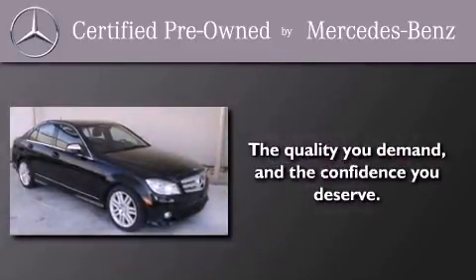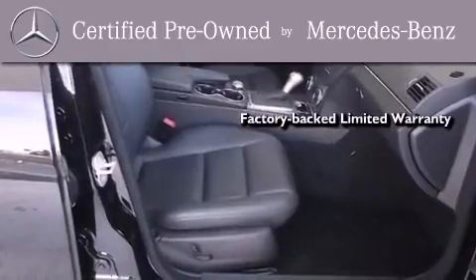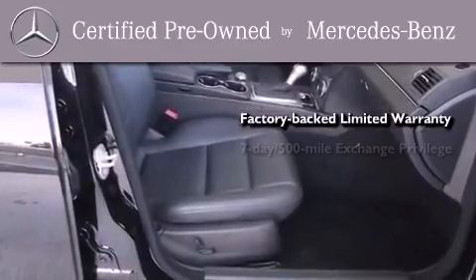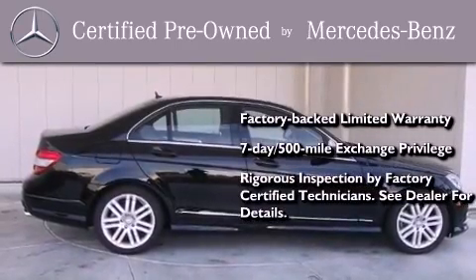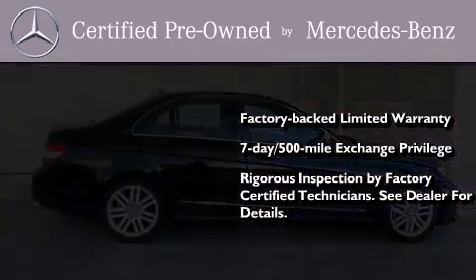This vehicle has fewer than 25,000 miles on the odometer. This certified Mercedes-Benz isn't your typical used car. It comes with a one-year, factory-backed, limited warranty with no deductible, a seven-day, 500-mile exchange privilege, and virtually every system was rigorously inspected by factory-certified technicians. Consider it with confidence.